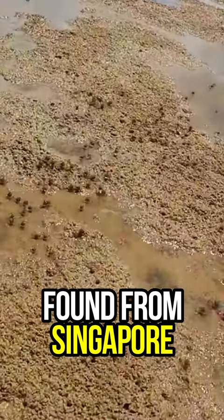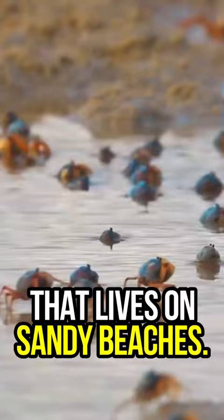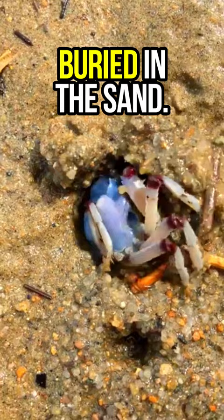Found from Singapore and the Bay of Bengal to New Caledonia and Australia, the light blue soldier crab is a species of crab that lives on sandy beaches. They are among the few crabs adapted to walking forwards rather than sideways. Growing up to 2.5 cm wide, this species spends much of the time buried in the sand.